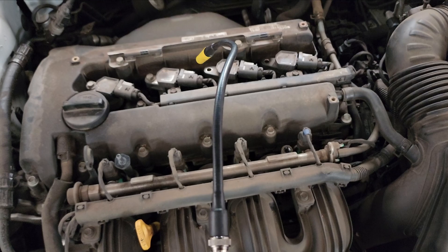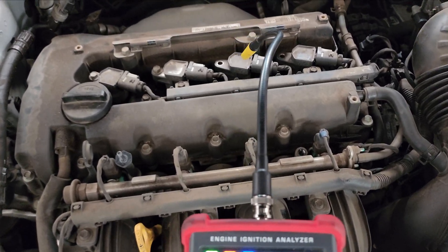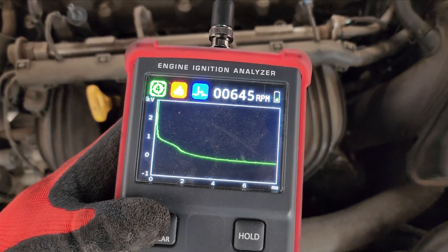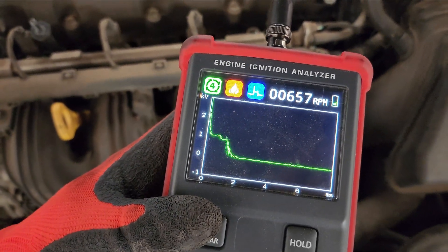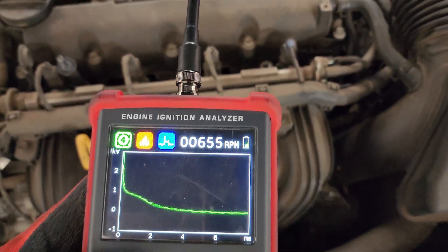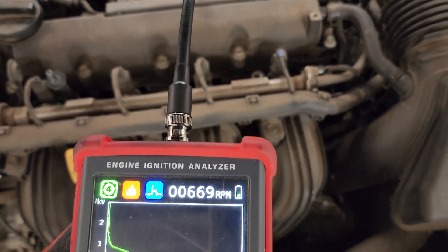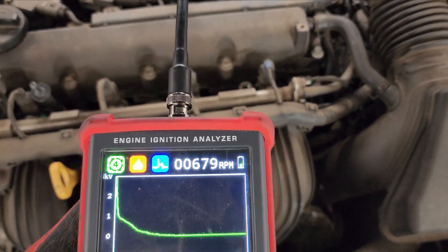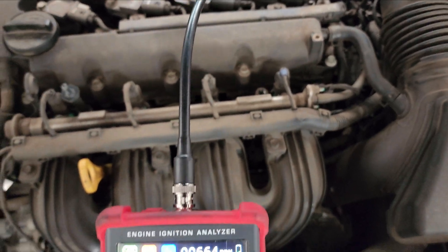Swapped coils three and four — haven't bolted them down, they stand out well. Getting on the side with the probe. You can see we've got a dead coil. So even though the current ramp was okay, that doesn't mean the coil was actually firing the plug properly.